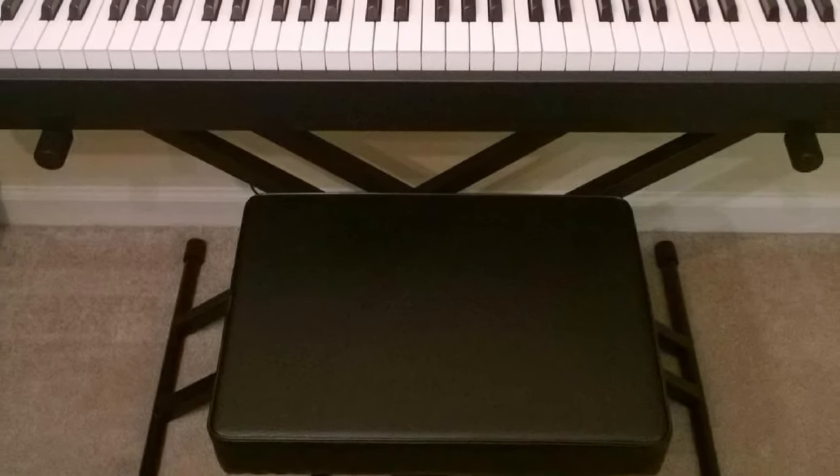All in all, the CPS Imports Genuine Leather Adjustable Duet Size Artist Piano Bench is a great option for piano teachers as well, allowing them to sit together with their students at the piano. That's all for today. We upload music product review videos every single day, so don't forget to subscribe and hit the bell icon for upcoming video notifications.